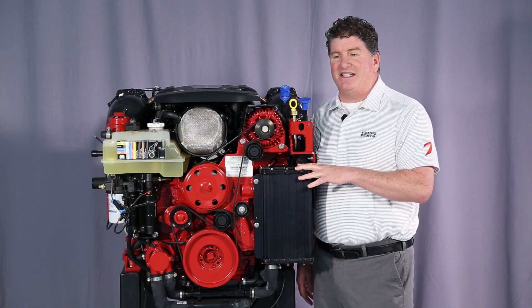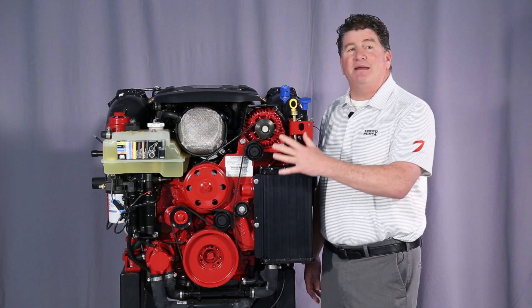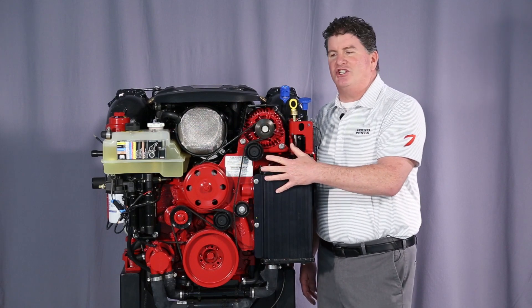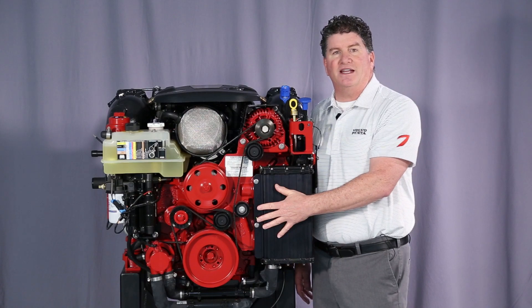Volvo Penta then marinizes these engines with common engine parts across the family — same belts, same hoses, same impellers, same filter. This allows parts departments, technicians, and customers to quickly become familiar with the Volvo Penta products.